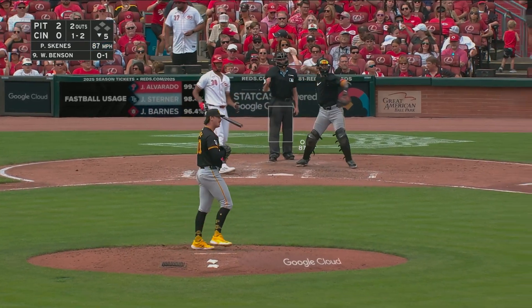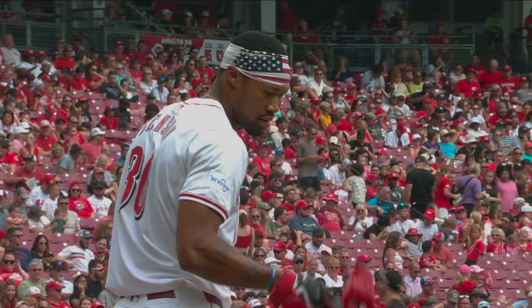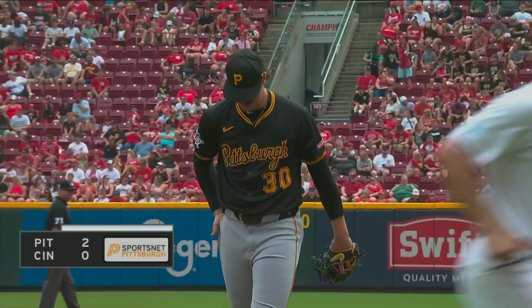When you think about the potential for the postseason, that's the guy you want — nine strikeouts for Paul Skeens, Pirates leading two to nothing. That's what they're taking.